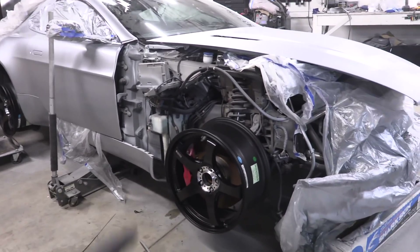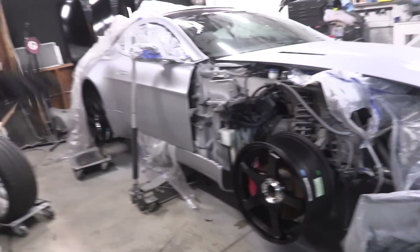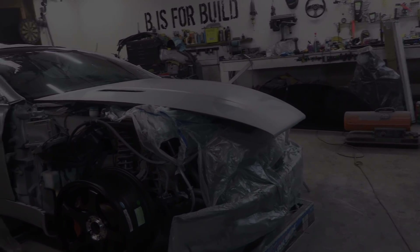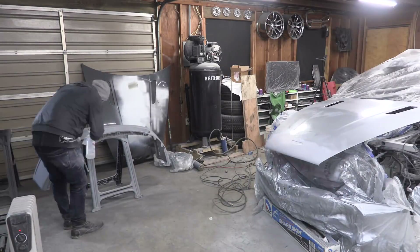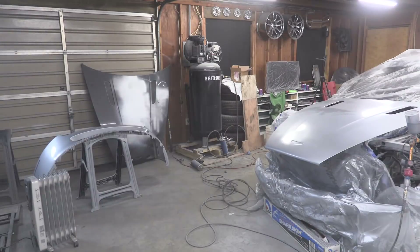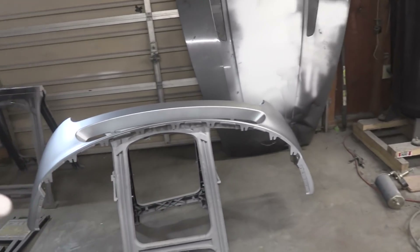Check out konigwheels.com — link in the description, please share the support. Now it's time to get all the wheels off the car, throw them in the truck so I can get tires put on tomorrow, then paint the front of this car.